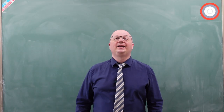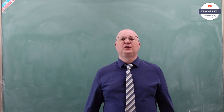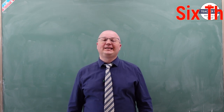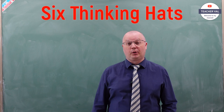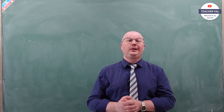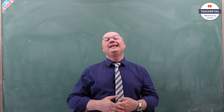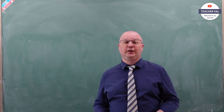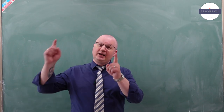Hello everyone! My name is Val and welcome back to my channel. In today's video we will look into the six thinking hats approach, discuss the fundamental principles behind this technique, and examine how we could apply it to a language classroom. Please stay tuned!